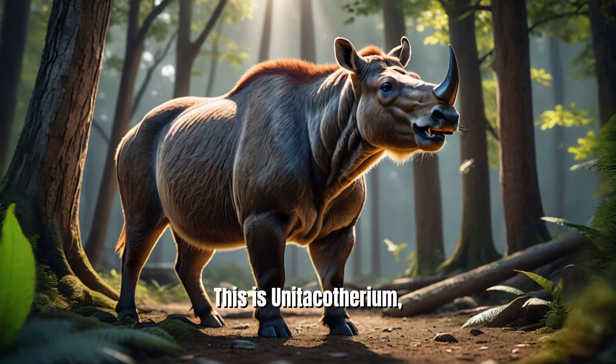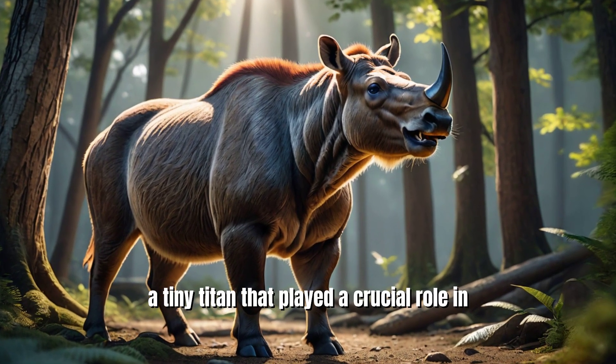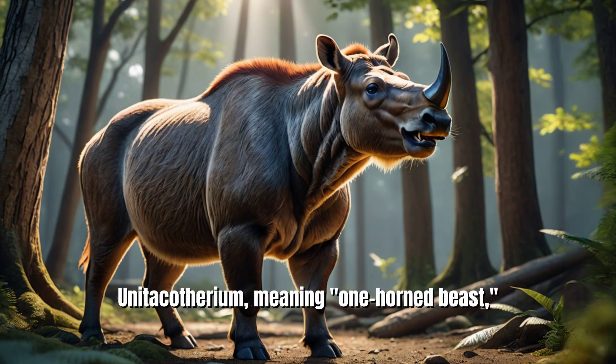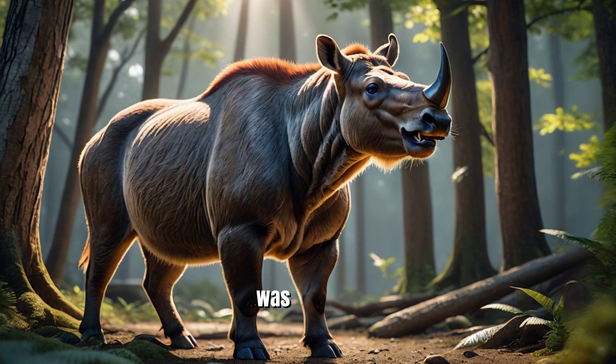This is Unitacotherium, a tiny titan that played a crucial role in the diversification of early mammals. Unitacotherium, meaning one-horned beast, was a small herbivorous mammal that lived in North America.